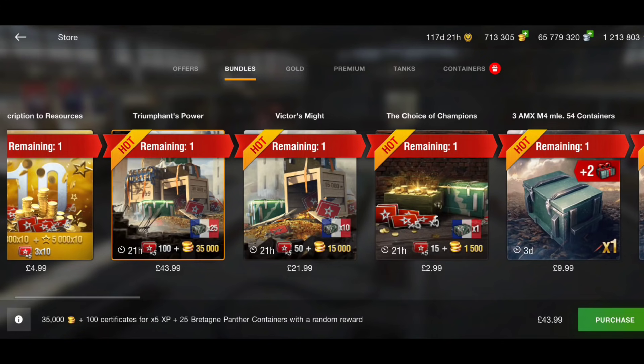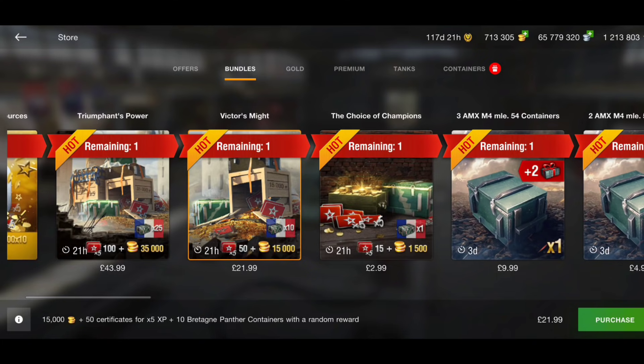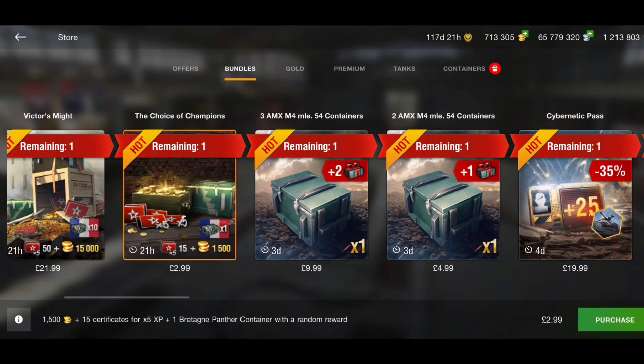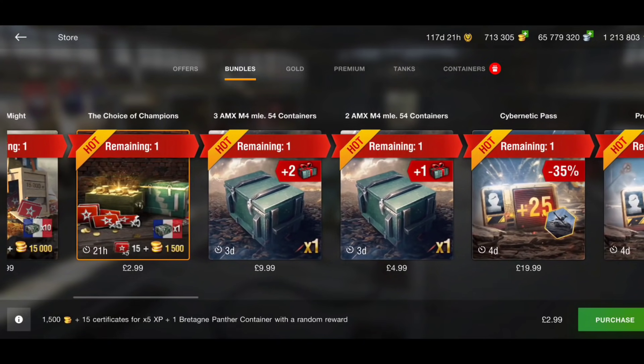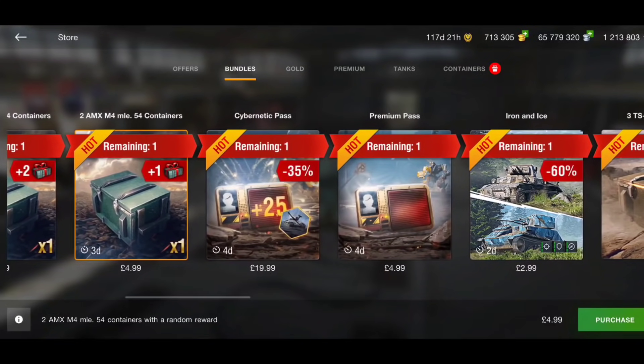There's 43 pounds 99 here for 35,000 gold and 25 Britannia crates — you're guaranteed the tank, so that's a decent price. 22 pounds for 15k gold plus 10 crates is also decent, and there's a three-pound bundle which is good value too. Until you get to the AMX M4 54 crates — 10 pounds for one crate, though you do get three crates total with the first purchase. After that, five pounds for two crates, and then they become very expensive.